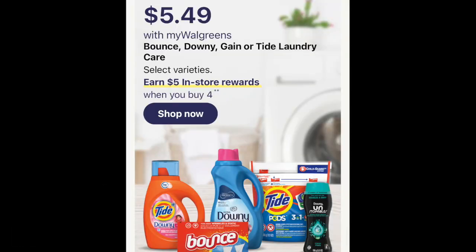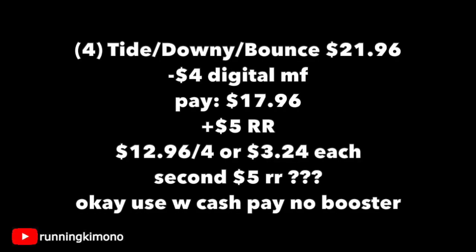Looking at Tide, Downy, and Bounce for $5.49 each — when you buy four, you get back a $5 register reward. Throwing four into a basket, mix and match, that's $21.96. There are dollar digitals on Flippy, so I'm thinking we'll get $4 in digitals, paying $17.96, and getting back the $5 register reward, making it $12.96 for the four or $3.24 per item. Whether a second $5 P&G register reward will print is something we'll have to figure out Sunday morning. You can use Walgreens cash to pay down the balance if you're not doing this in concert with a booster.